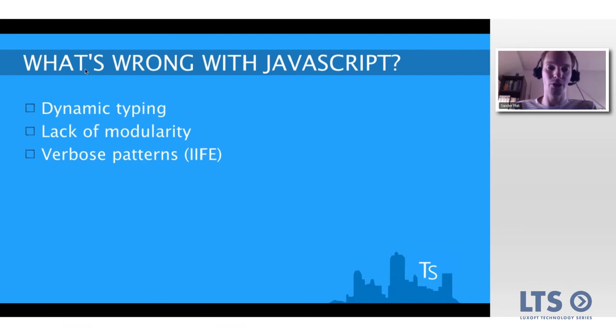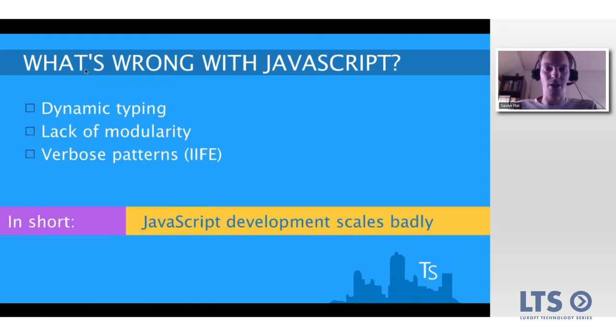There are workarounds and patterns that exploit function scope to create an illusion of modules in JavaScript — patterns like the immediately invoked function expression (IIFE). If you have to name a pattern 'IIFE', something is seriously wrong with your language. These patterns, while useful, are not pleasant to work with. You can summarize the situation as: JavaScript just doesn't scale well — both in the coding sense and in a team-effort sense.